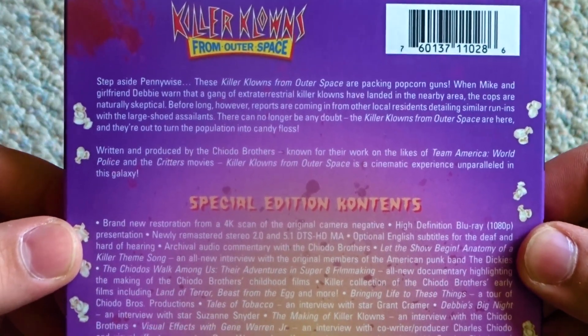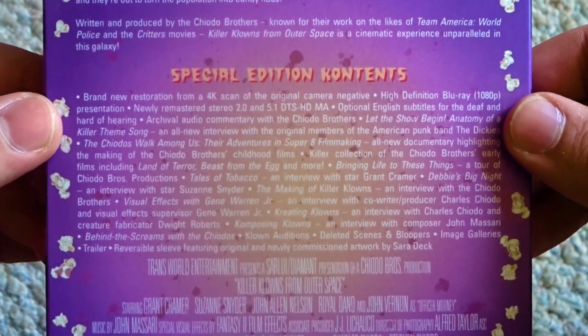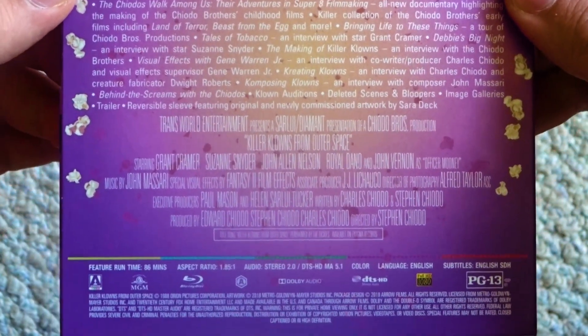The film is presented in the aspect ratio of 1.85:1, is 86 minutes long, has both 2.0 and 5.1 audio, has English subtitles, is rated PG-13, and is region A locked.